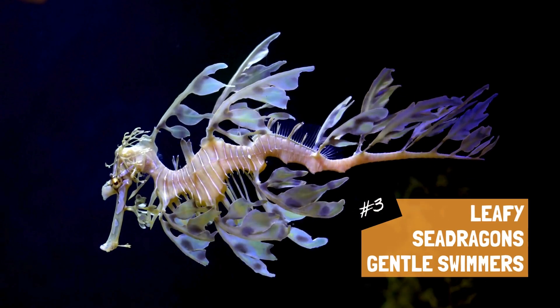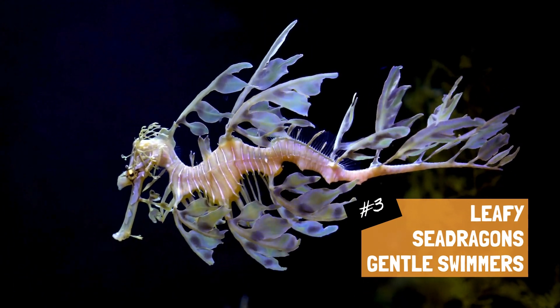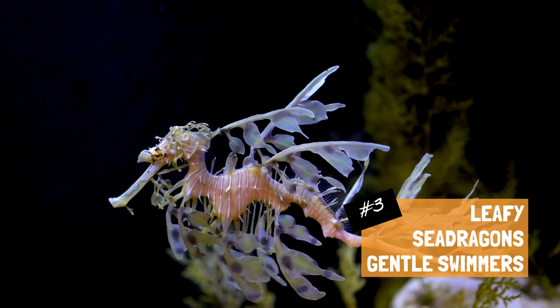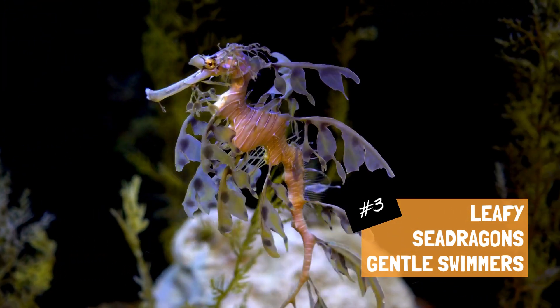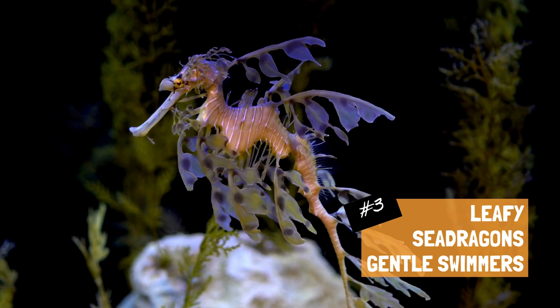Leafy sea dragons are not strong swimmers. Instead, they rely on their leafy appearance and gentle movements to blend in with their surroundings. They use their small, translucent fins to navigate through the water with minimal disturbance.